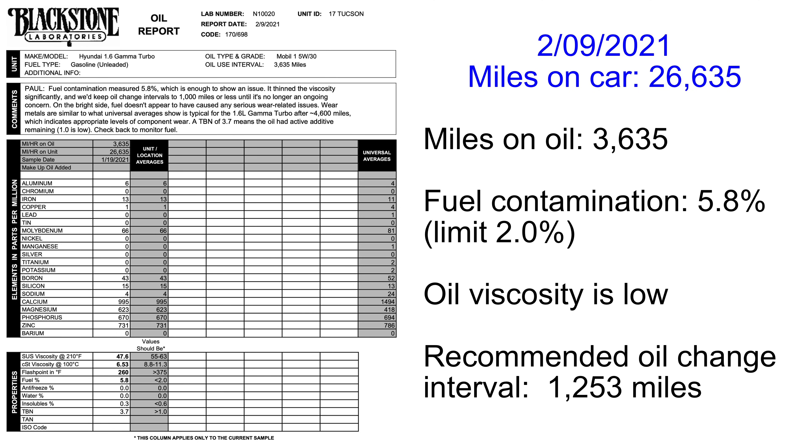I was definitely surprised — my new car failed the test badly. 1,000-mile oil changes?! The lab said the maximum amount of fuel contamination is 2%. When more than 2% of your oil is just gasoline, the oil thins out too much and can't protect the bearings and piston rings from wear. Driving with contaminated oil will destroy your engine really quickly. Technically my oil will reach 2% gas at just 1,253 miles.